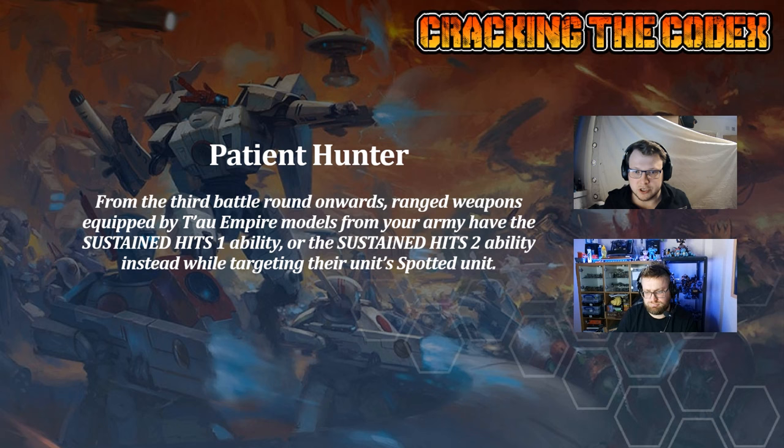Something to note — this is different to how it was in the index. Before, it was just the spotted unit that got the Sustained Hits, so it could split fire quite efficiently without caring about the minus one to ballistic skill. But that has gone away, so you definitely want to be using all of your shots into a single target. This is less of an issue now because we've got smaller units in Tau — you're not running a big Death Star unit, so you're probably putting all your shots into one unit anyway.